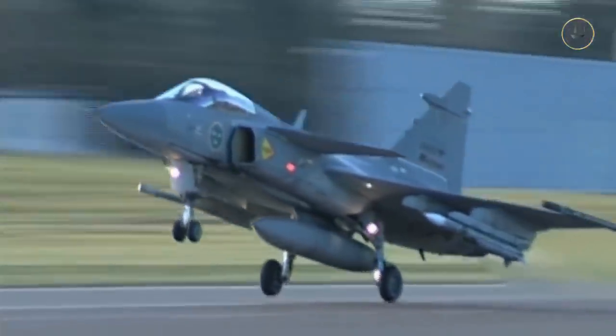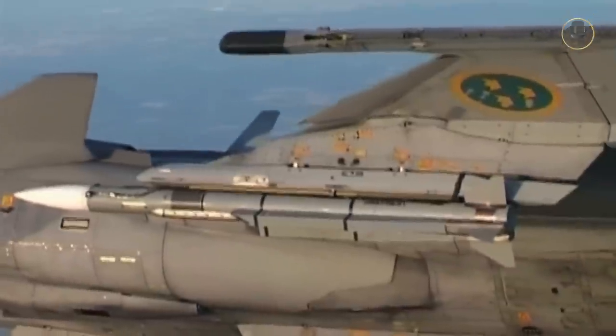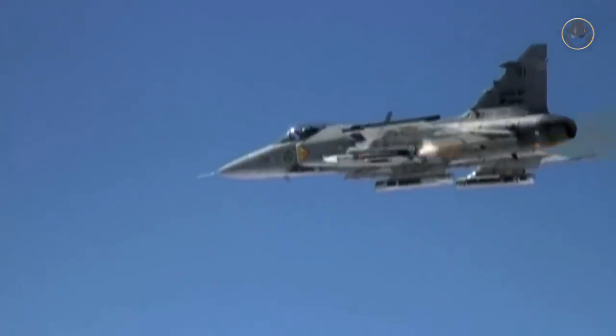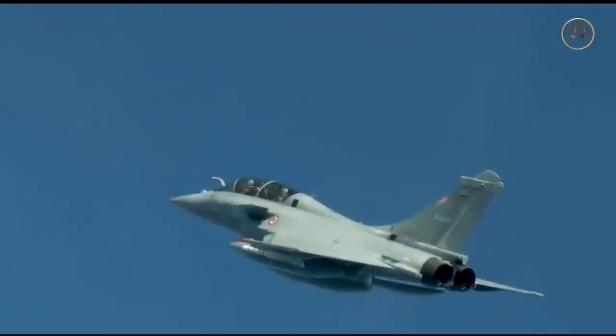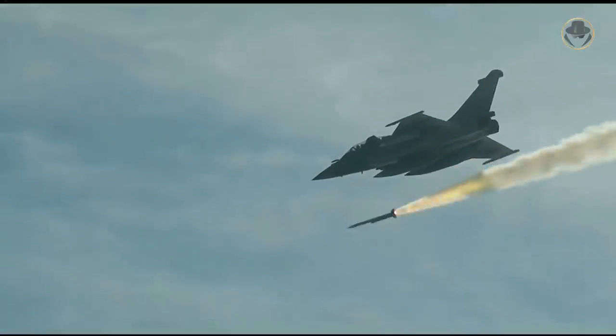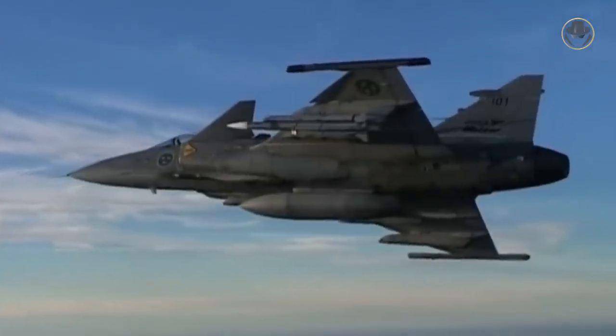On May 9, 2006, a JAS-39 Gripen conducted the first air launch trial. The launch was successful, but the missile failed to transition to the sustained phase of flight. Investigation showed a timing issue in the gas generator valve control unit software. After necessary modification, the second air launch trial took place on May 20, 2006, and this time the Meteor was completely successful. On April 28, 2015, a Rafale conducted the first guided launch trial against an aerial target. One year later, the Meteor entered service with the Swedish Air Force.